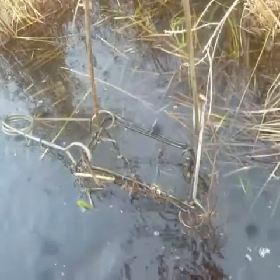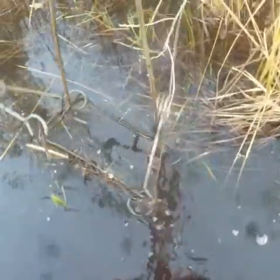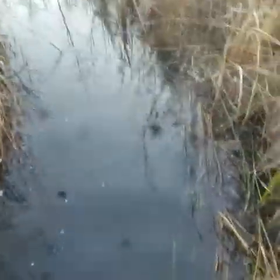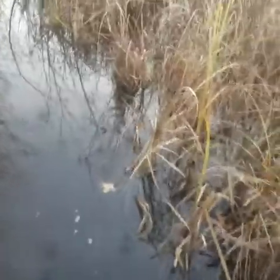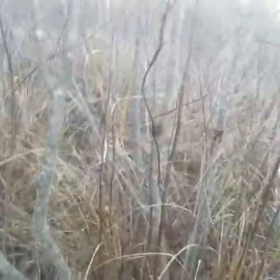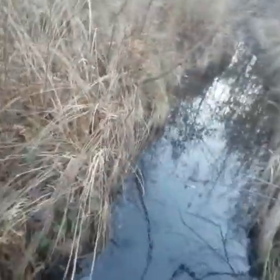I just got to my last trap for the day — a beaver set — and it's obviously been fired with no catch. Whatever went through it didn't get caught. Today has been extremely disappointing. I honestly have no idea how to trap muskrats in a marsh; I've never done it like this before. I learned on ditches on the side of the road and that's pretty much how I've done it since. I tried to get some muskrats out here and it hasn't panned out — I got one and that's it, nothing in any of my otter or beaver sets.